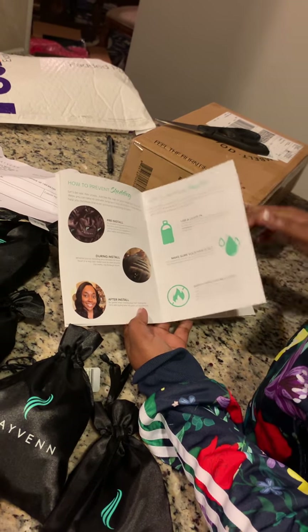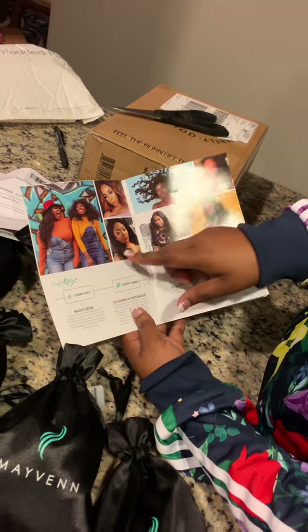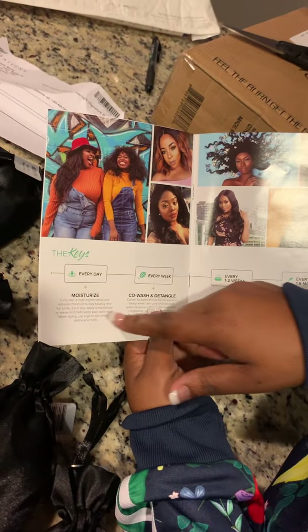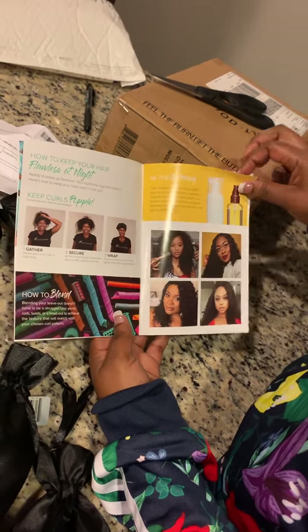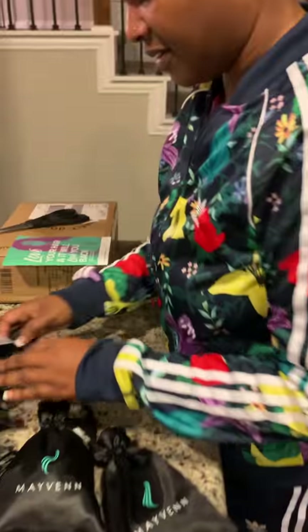It also says to make sure your hair is wet when you're conditioning. They give you a few pictures as examples of how they moisturize, co-wash, detangle, deep condition, and reinstall. So I'll get started and see what their hair looks like.